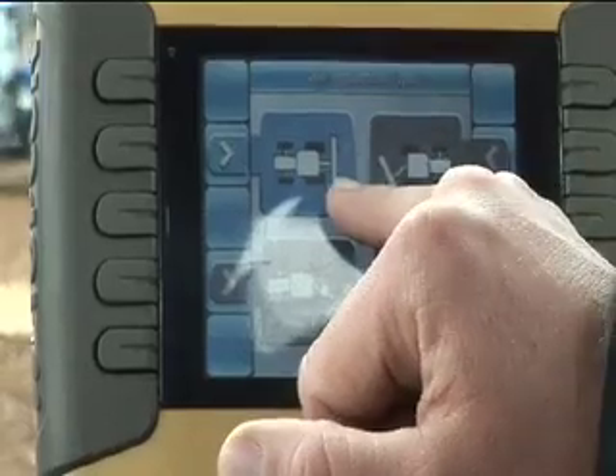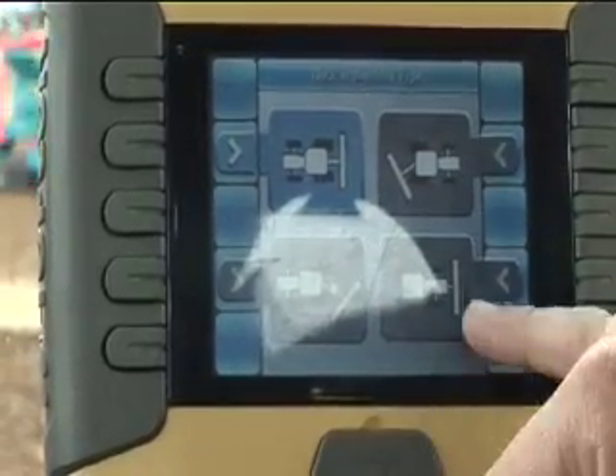It's traditionally larger farms that are using it, but we are seeing it spill down onto smaller farms. If you're thinking about reducing overlap, actually a smaller machine will be more efficient than a larger machine because it's turning around more in a field.